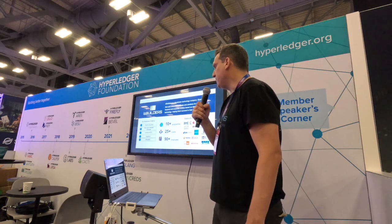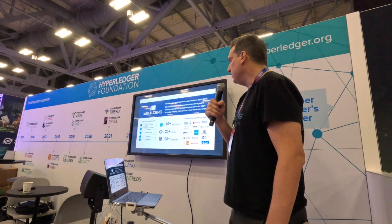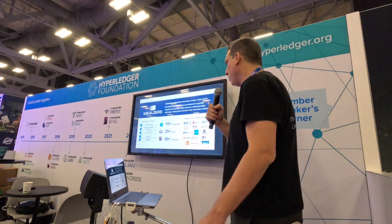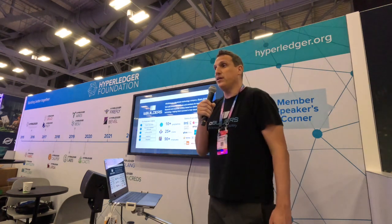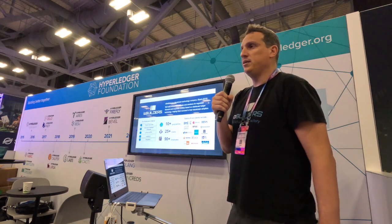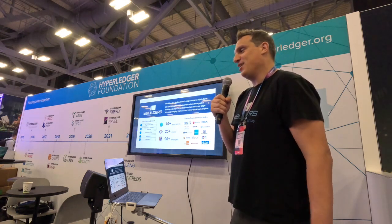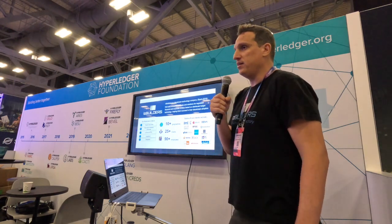Long story short, we started in 2018. We are based in Madrid, Spain. After these five years, we are having clients in ten different geographies. We have more than 25 clients and we are almost more than 90 people, mainly based in Spain. Our business lines are mainly focused on digital securities, NFTs, and we are also starting to be in the legal tech markets.